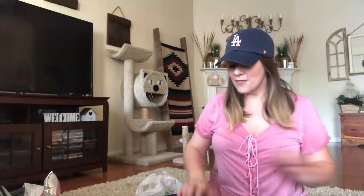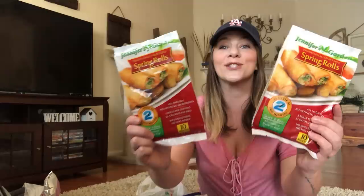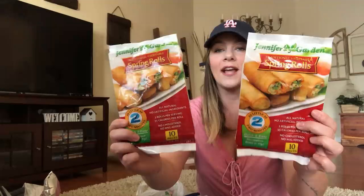Then I got Jennifer's Garden spring rolls. These are really, really good. I actually take them to work and cook them in the toaster oven. They are so, so good — even my boss likes them. These are spring rolls, you get 10, they're by Jennifer's Garden. Love those, very good.